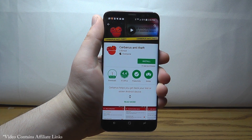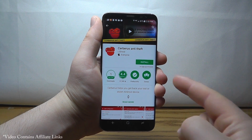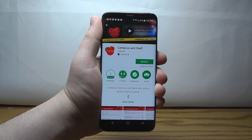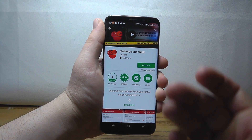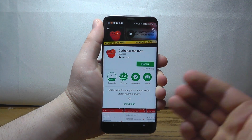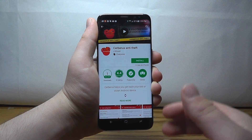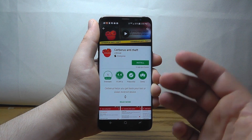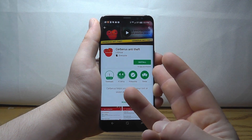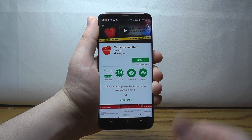The next app is Cerberus Anti-Theft. This app is absolutely amazing — it has the ultimate anti-theft features. If your device gets stolen, you have three ways — the three heads of the Cerberus — to respond. First, you can lock the phone and have complete control over it.